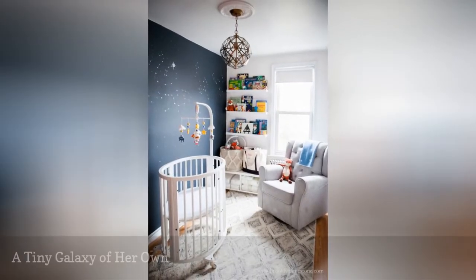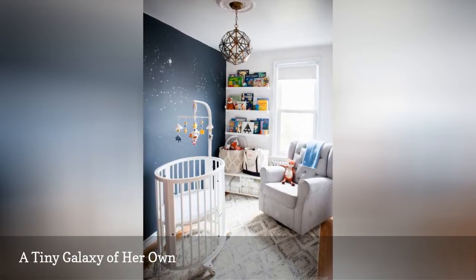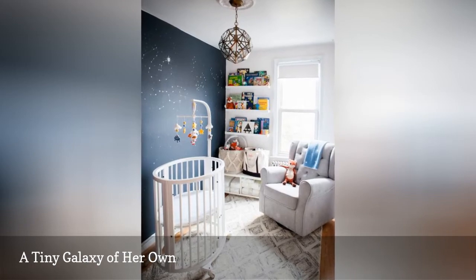Featured on Brooklyn Limestone, this urban nursery room packs an entire galaxy's worth of style into an extremely tight space.